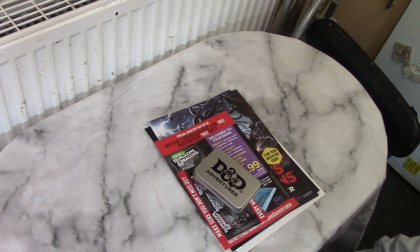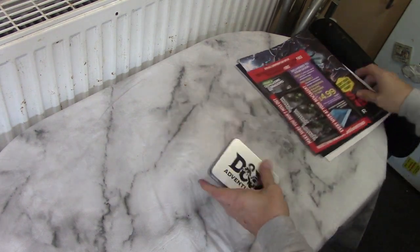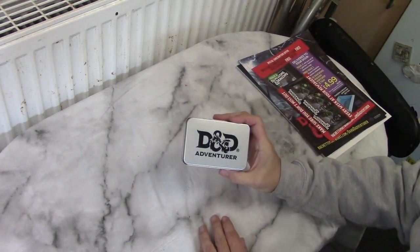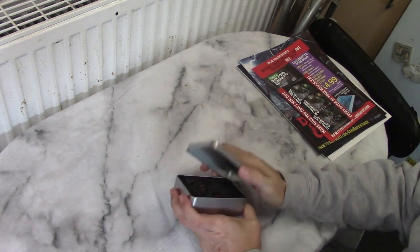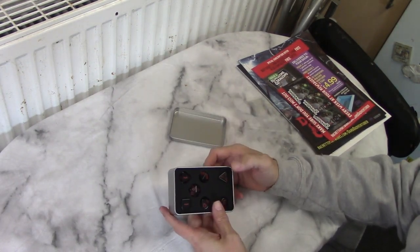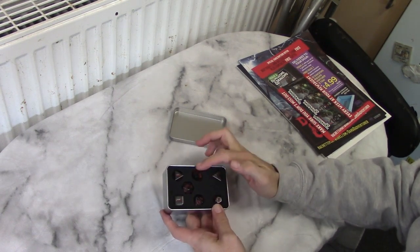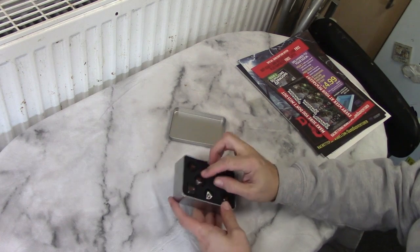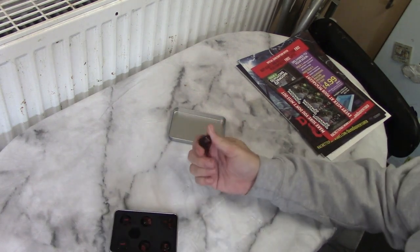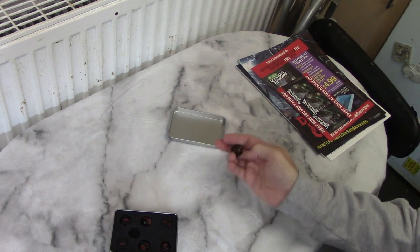So let's start our look through. For an experienced gamer, this is probably what you're picking it up for — a dice tin with a 7-piece set of dice. The usual 4, 6, 8, 10, percentage, 12, and 20. Black with red writing, which is nice and readable. They're quite light dice but they do look reasonable.